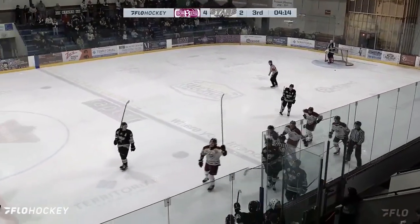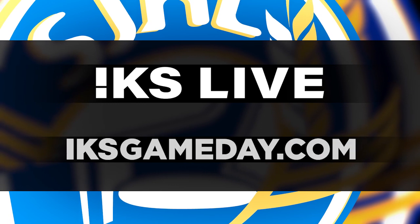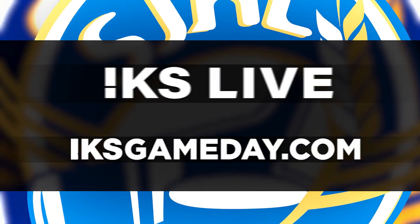And that'll likely do it for this game! The Game Day Highlights brought to you by IKS Live, proud sponsor of the Stay Here, Play Here program and the SJHL!